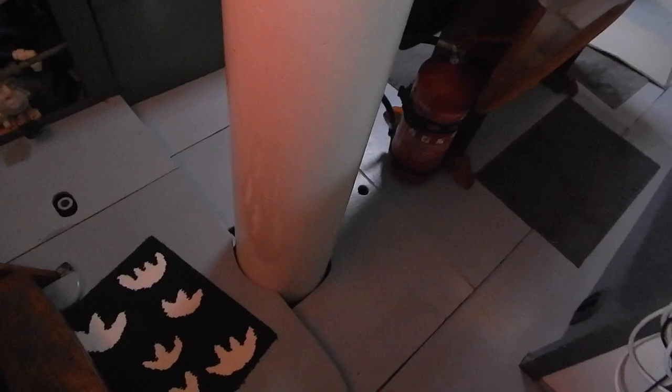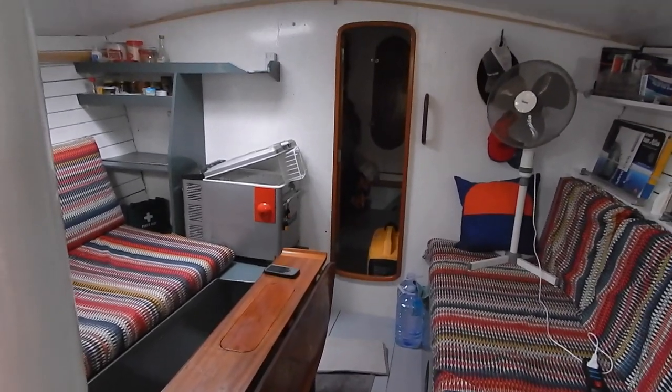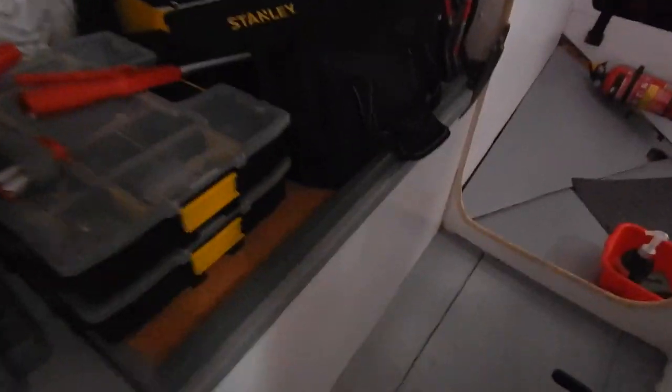You can see you've got the galley there, you've got a foot pump for seawater, a little tap for filtered water. Look at the light in here — this is all natural light by the way, there is no electric on. It's really light and bright in here, little workshop area there.